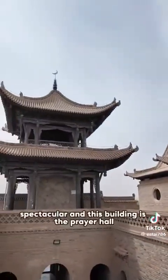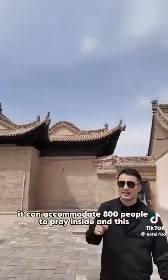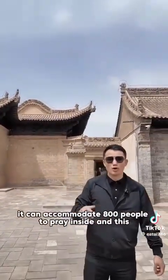It's spectacular. And this building is the prayer hall. It accommodates 800 people to pray inside.